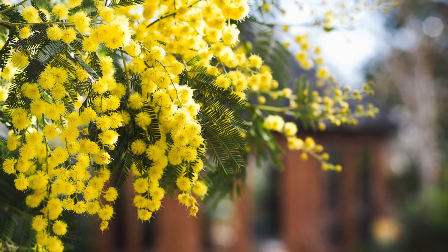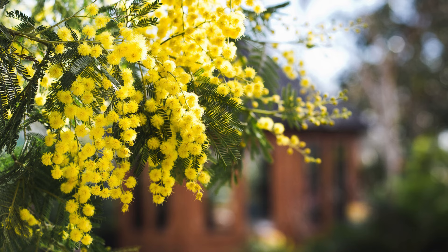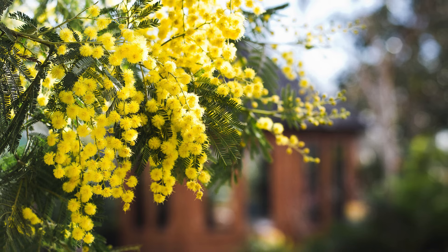The Cootamundra wattle can grow up to six to eight metres tall. It's pretty versatile, handling most soil types and thriving in full sun or light shade. It's even frost tolerant. It's also a magnet for bees and seed-eating birds, making it a great addition to any wildlife-friendly garden.